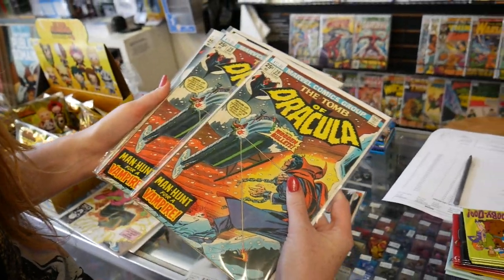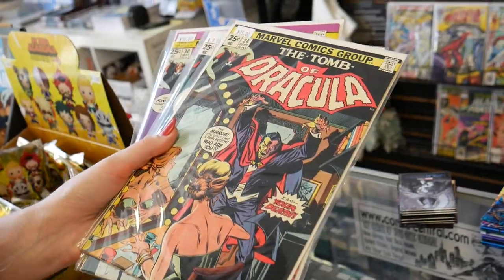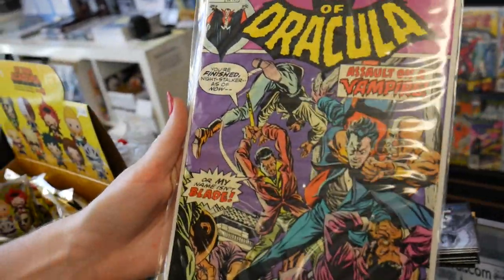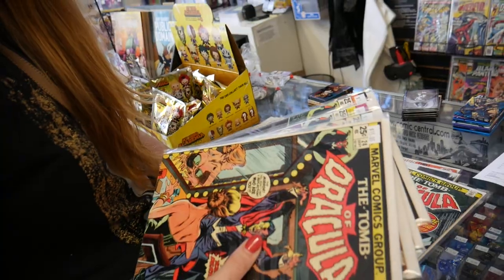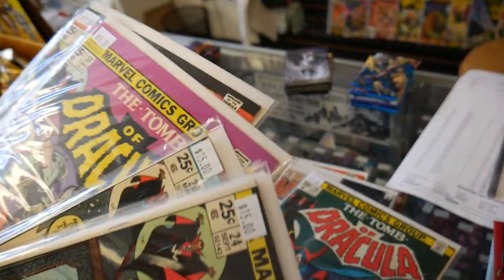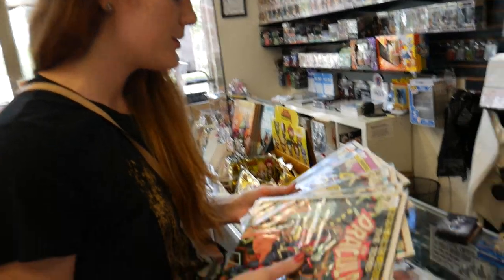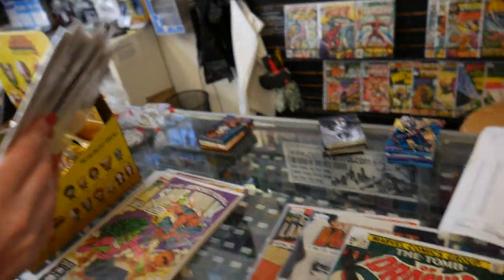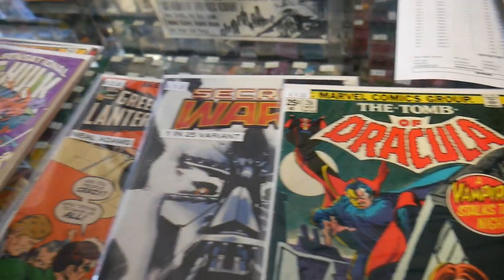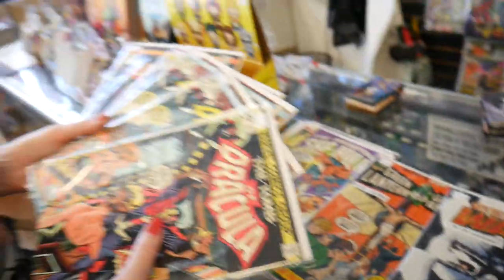Wow, look at those — two Tomb of Dracula issues! One for $15 and one for $12. Issue #24, #26 for $9, #29 for $19, and issue #30 for $18. Now, if you put the Secret Wars back, you'd have $18 — so it's a tough decision. Comment down below: would you pick up the Secret Wars Doom variant or the Tomb of Dracula covers? These two Dracula covers are nice, but the Secret Wars variant is really cool too, and the Green Lantern is in great condition.